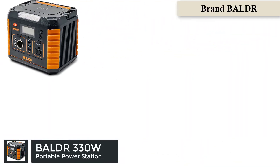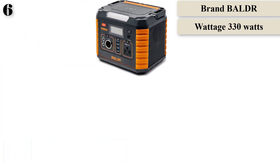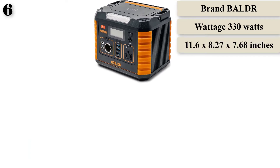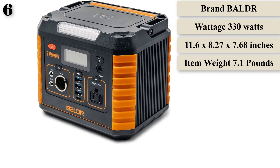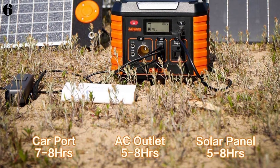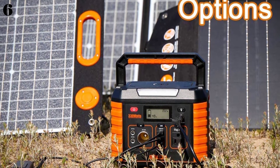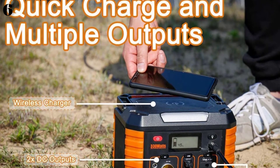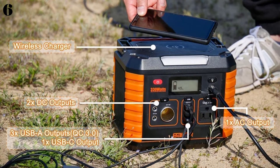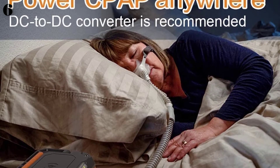Number 6 is the BALDR Portable Power Station 330W. The dimensions are approximately 11.6x8.27x7.68 inches with a weight of 7.1 pounds. The BALDR Portable Power Station 330W is compact and lightweight and does not take much storage space. It has a large capacity, which is a great solution for charging electronics where electricity is unavailable. The power station can provide 297Wh of power to charge a wide range of products, including cell phones, laptops, camping lights, drones, GoPros, and CPAP machines.